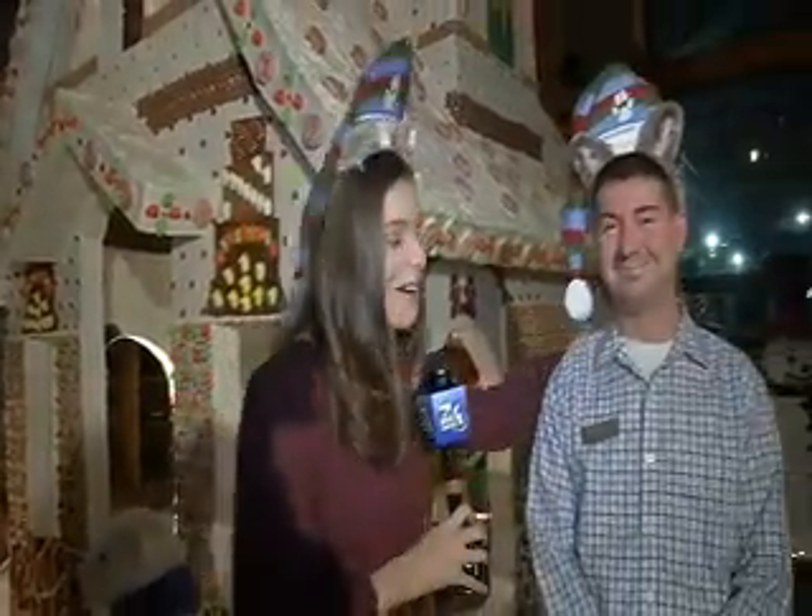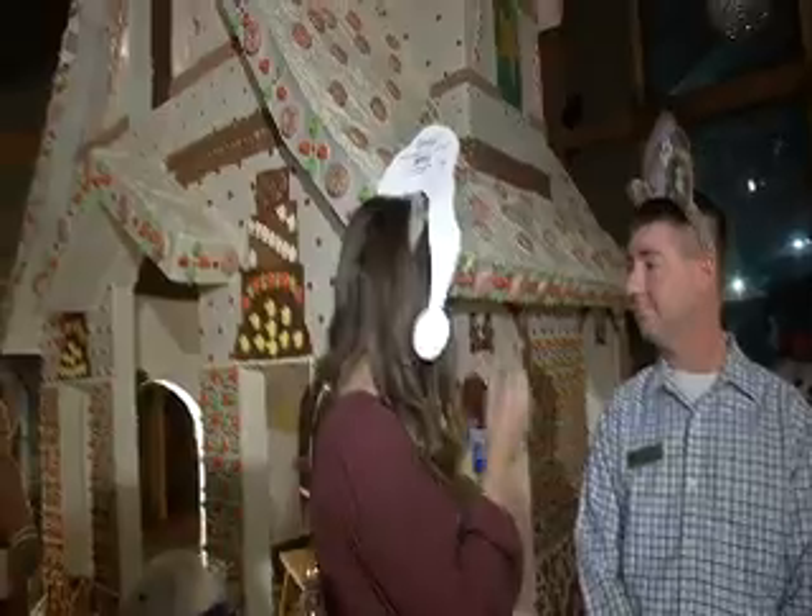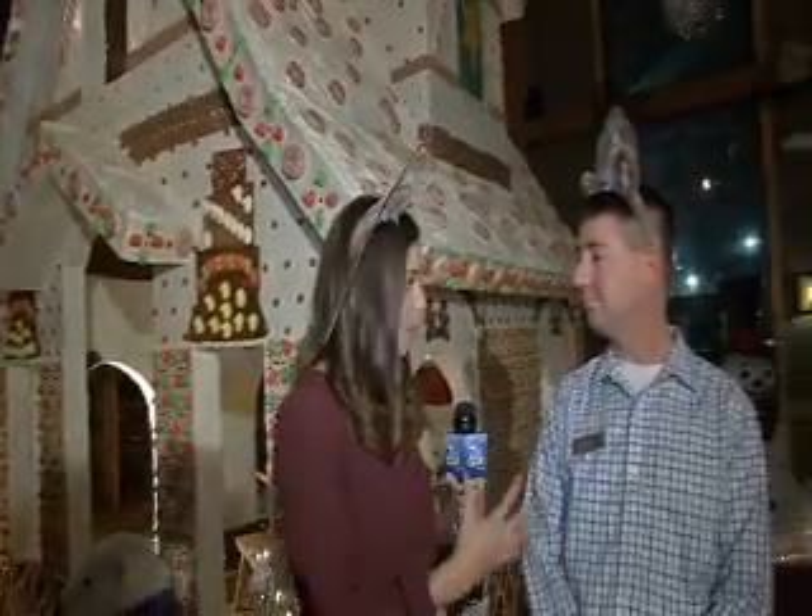Good morning, Brendan and Melissa. I've already taken a few bites, but we won't tell anybody that. Right now I'm joined with General Manager Chris Ballew. Thank you for joining us this morning. There's a lot of candy behind me on this gingerbread house. Tell me, what is this project?